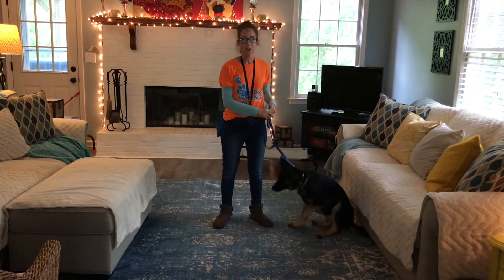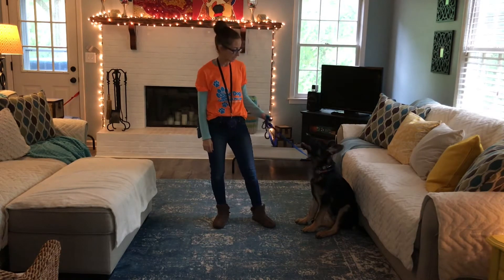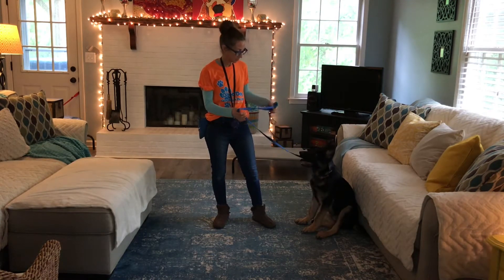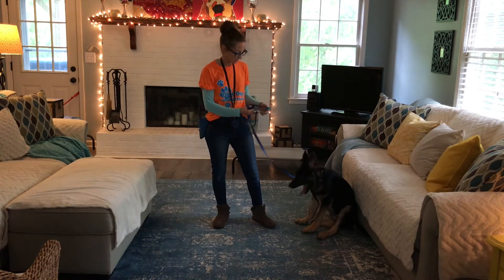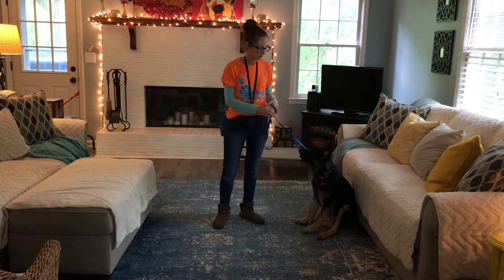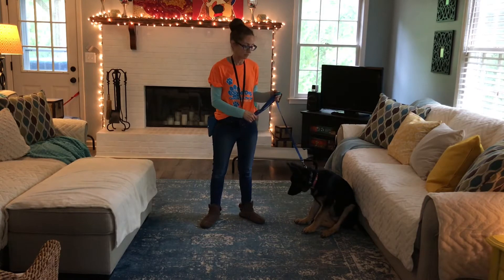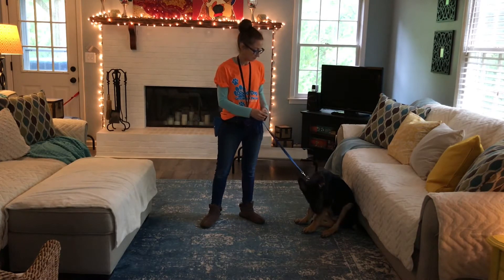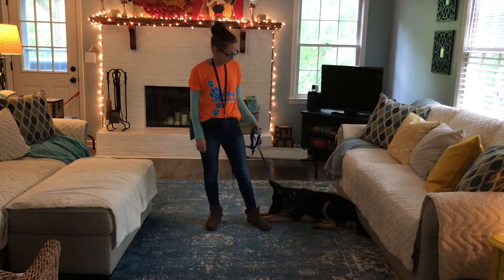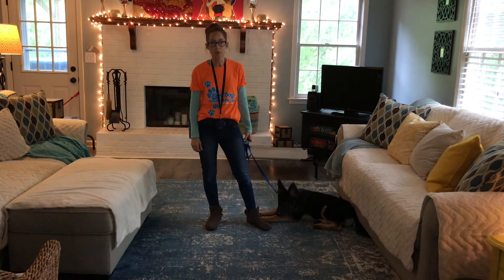Hey guys, this is Terri with Good Dog Coaching and Pet Care and I'm here with Caesar. Caesar is one of our newest board and trains. He is a four month old German Shepherd, as you can see, and he's here with us for basic obedience training, and some of the issues his parents have been experiencing — typical puppy stuff — jumping, over-excited behavior. He's been going potty in his crate, which is not necessarily typical. We're going to be working on all of that and beginning remote collar training as well.